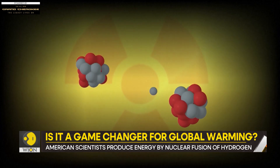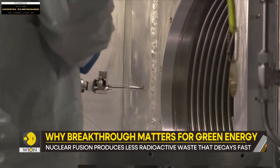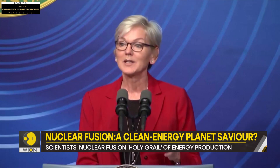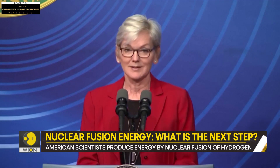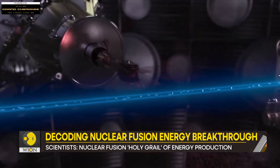Nuclear fusion is something which scientists from more than 50 countries have been trying to recreate since the 1960s. It's the first time it has ever been done in a laboratory anywhere in the world. Simply put, this is one of the most impressive scientific feats of the 21st century. Let's understand what this process actually is.